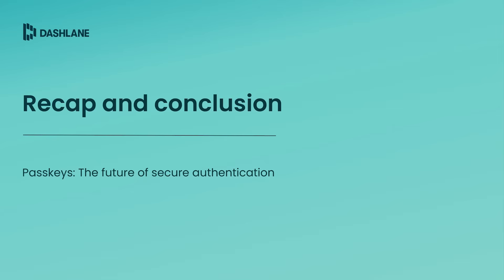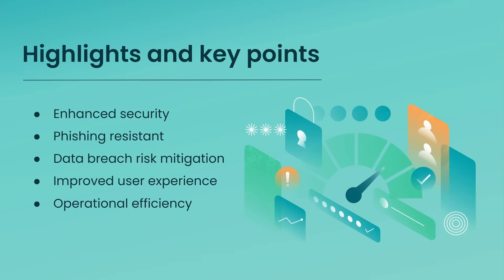Let's now recap what we've covered today about passkeys. Passkeys enhance security with phishing and data breach resistance, prevent costly breaches, and minimize the risk of security incidents. They also improve user experience and operational efficiency, making them the future standard for secure, user-friendly authentication solutions.